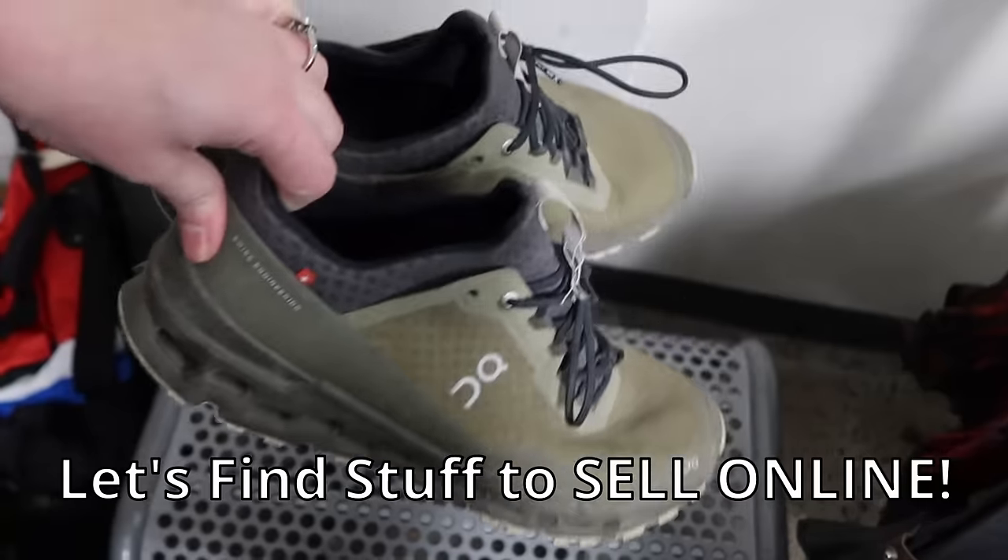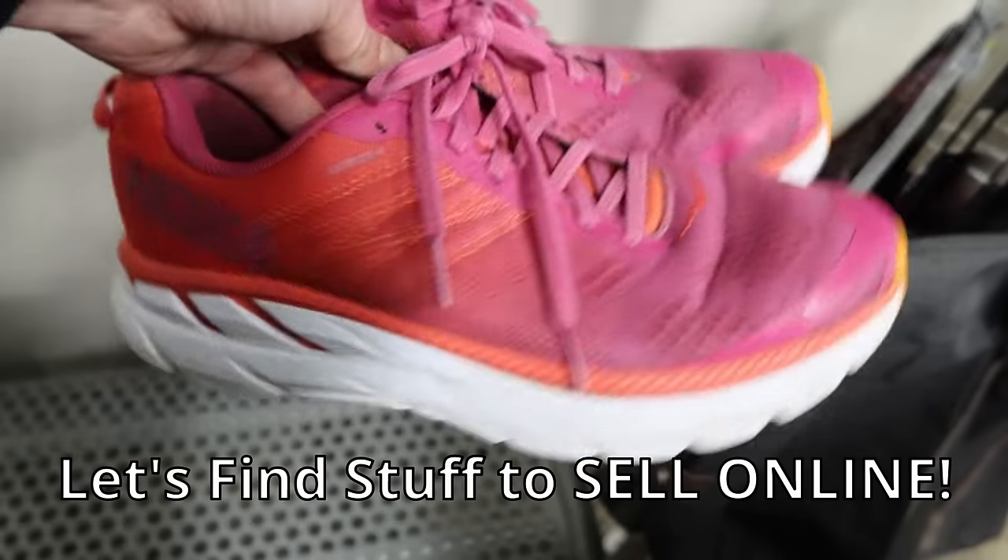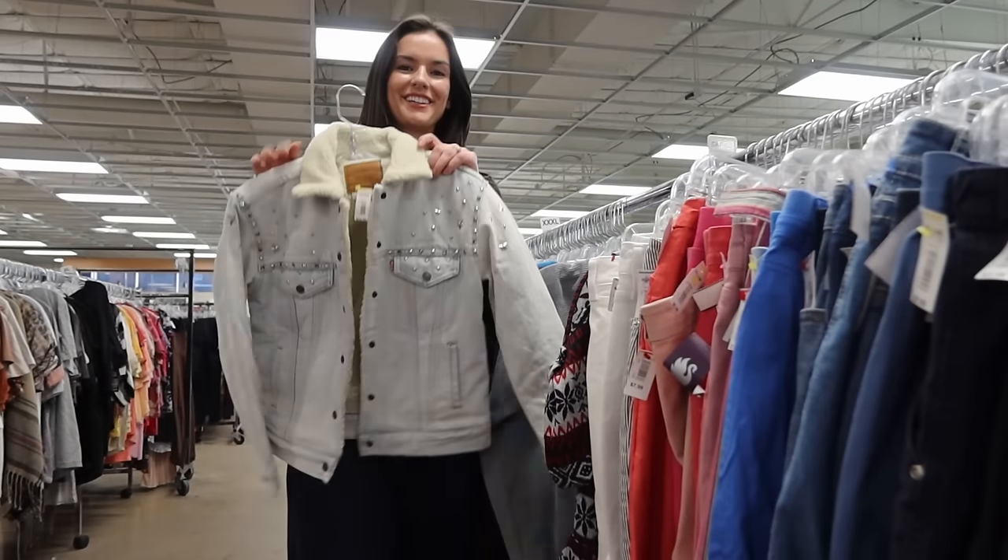Hey friends! As always, I'm going to take you guys sourcing with me today. We're going to go find treasures to sell online — I sell on both eBay and Poshmark. Stay tuned till the end because I'm going to show you a little tour of my office space and then ship out some stuff with me today.